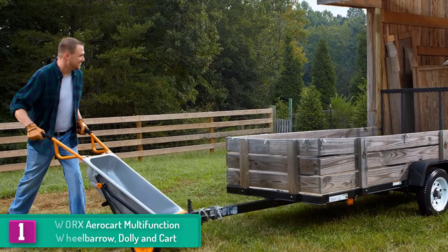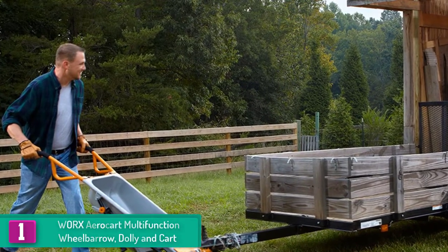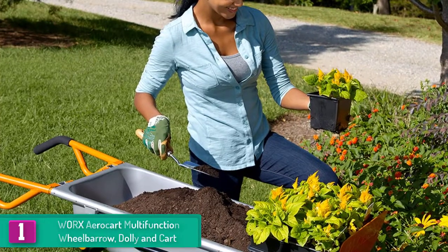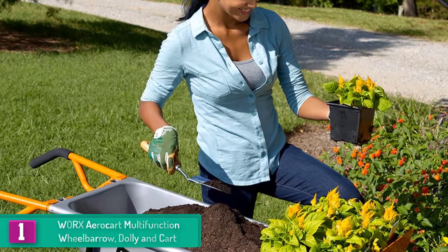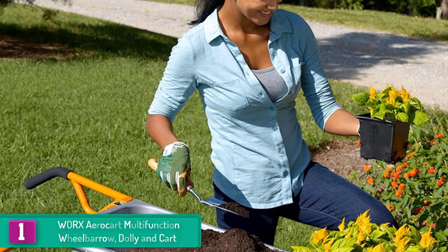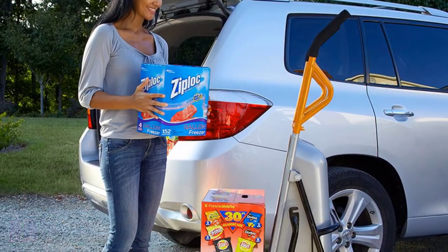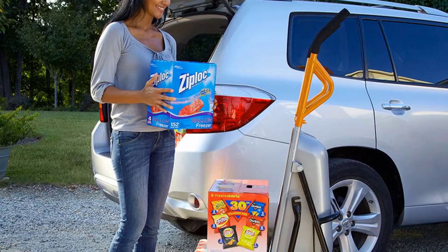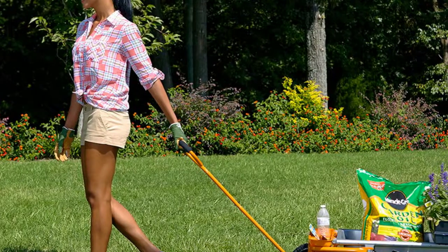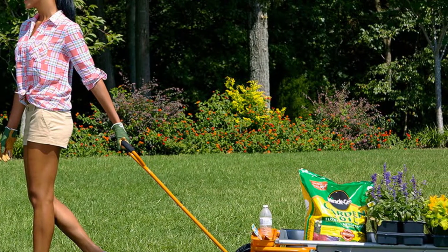And finally at number one we have the Worx Aerocart multifunction wheelbarrow, dolly, and cart. The Aerocart offers versatility not usually seen in garden carts — the basic model can be used like a wheelbarrow, as a dolly, or with a wagon kit that allows it to be dragged by a handle. It features oversized flat-free tires, fold-out extension arms, and durable all-steel construction, and the extension arms support accessories to carry flower pots, mulch bags, straw bales, and other large awkward items.